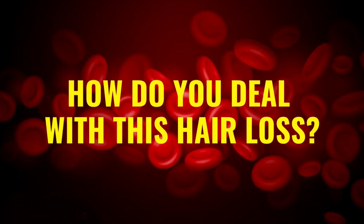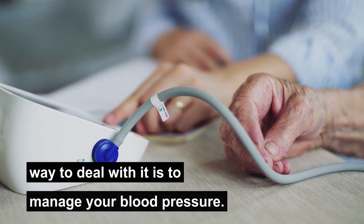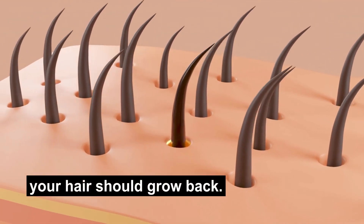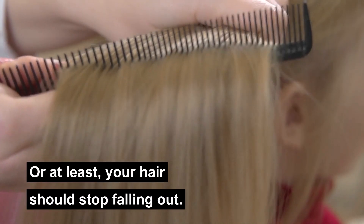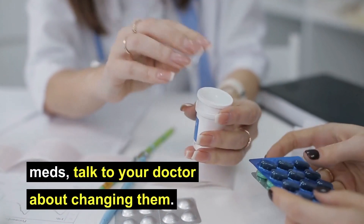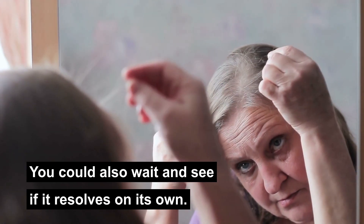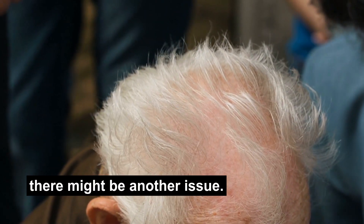So how do you deal with this hair loss? If your hair loss is caused by high blood pressure, the best way to deal with it is to manage your blood pressure. If your hair roots are otherwise healthy, your hair should grow back, or at least your hair should stop falling out. On the other hand, if your hair loss is due to blood pressure meds, talk to your doctor about changing them. You could also wait and see if it resolves itself on its own. In either case, if your hair loss doesn't stop, there might be another issue.